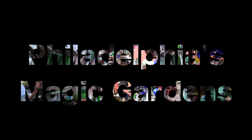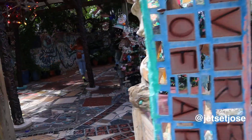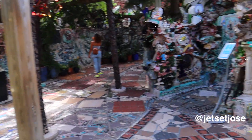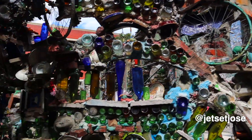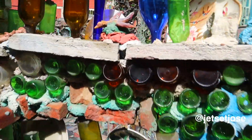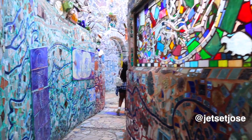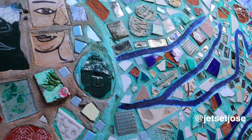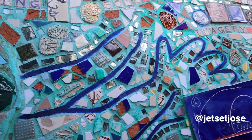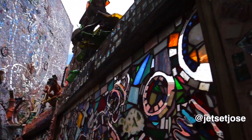Located just a short two-hour drive from New York City is the art installation known as the Philadelphia Magic Gardens. It is located on South Street in the city of Philadelphia, PA. Open to the public in 2008, the Philadelphia Magic Gardens showcases the life work of Isaiah Zenger.